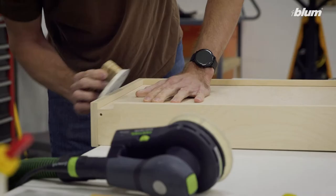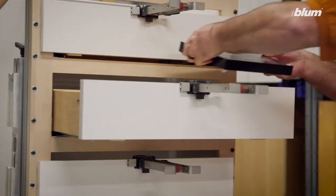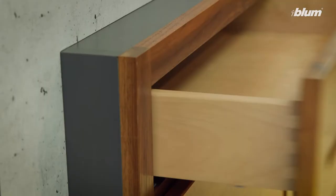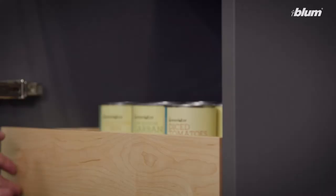We know you care about each and every project, inside and out. That's why we put over 40 years of research and development into our Tandem Plus BlueMotion drawer runners. While nearly invisible in your finished cabinets, these runners are packed with features on the inside to make the craftsmanship of your work shine through.